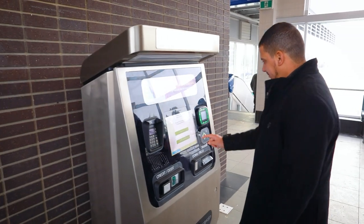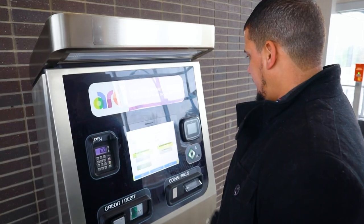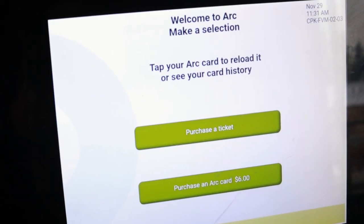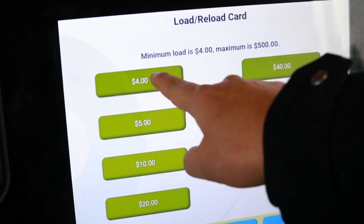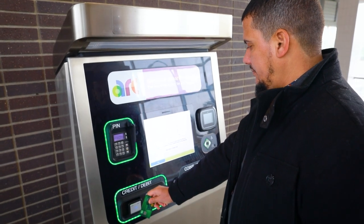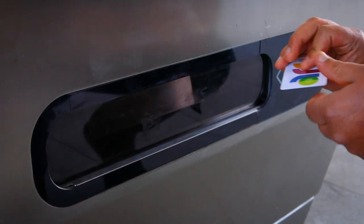You can easily buy a reloadable ARC card or single-use ticket at any ARC Fare vending machine. To buy an ARC card, select Purchase an ARC Card. ARC cards have a $6 fee. Once you have purchased your card, you will need to load funds — you must add a minimum of $4 and up to a maximum of $500. You will find your ARC card at the bottom of the machine with a printed receipt.